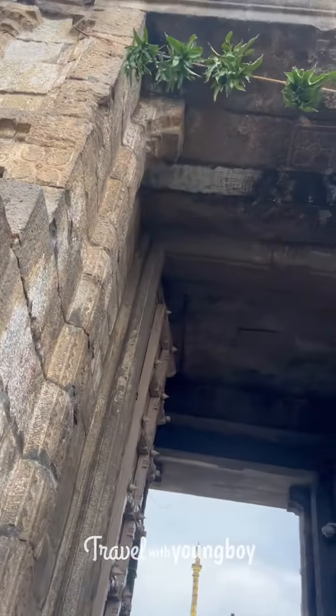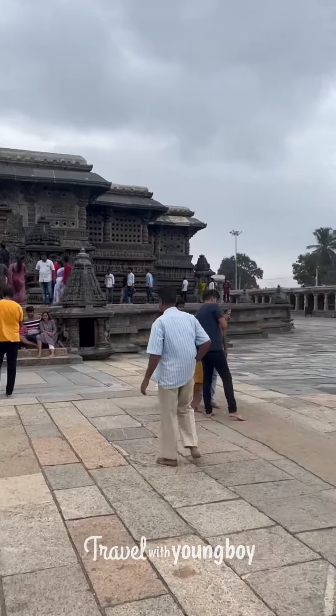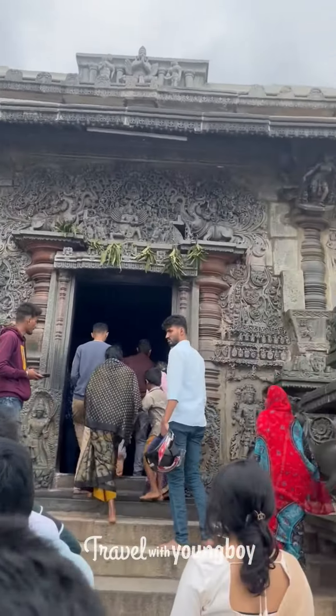If you want to check the previous videos, I'll put the links in the description. It's the Chikmangalur temple in Chikmangalur — the distance is 22 km.